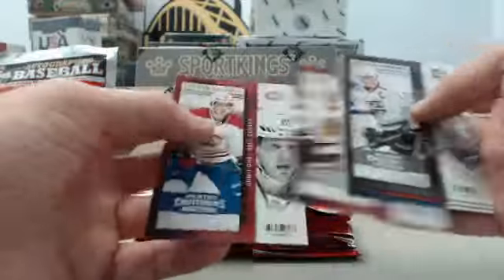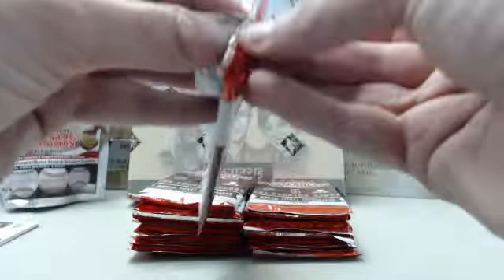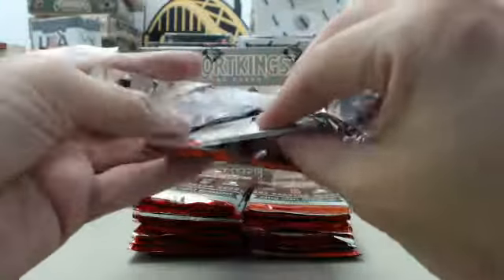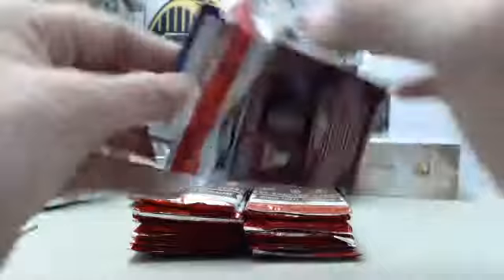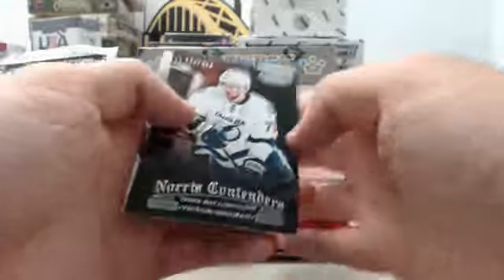We're going to go quickly through these and focus on the hits. We pulled a card out of one of our breaks last week of this product that had 8 autographs on it for ice fishing. Real cool one.